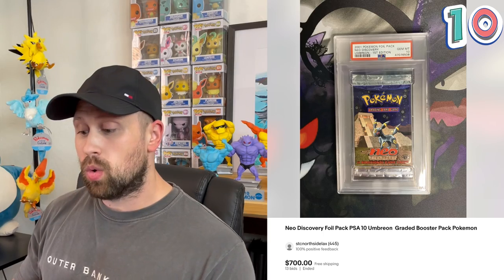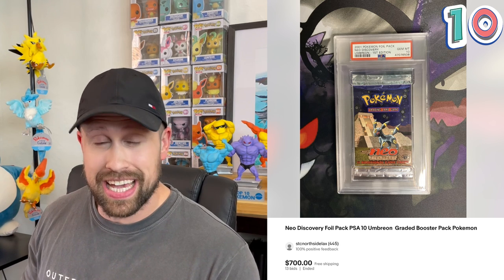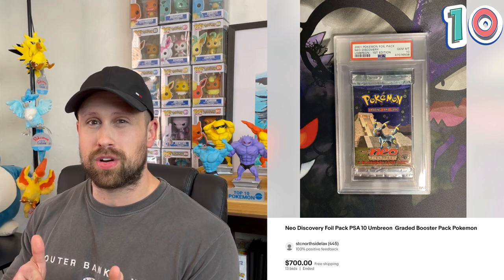Starting out with the number 10 most expensive graded Pokemon booster pack sale, which was this first edition Umbreon artwork Neo Discovery booster pack, graded a PSA 10. This one sold in auction recently for an even $700. You'll notice a lot of these booster packs are going to feature the most popular artwork from each set — Umbreon, Charizard — these are the ones that fetch the premium over other booster pack artworks.